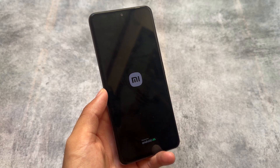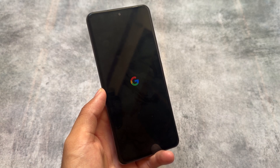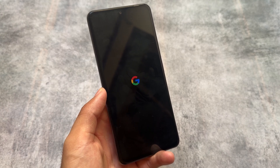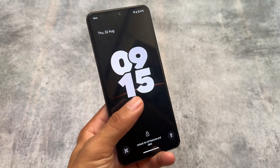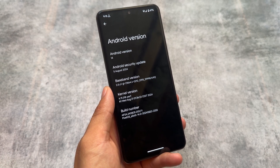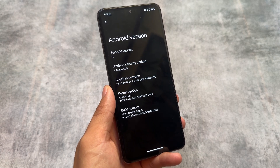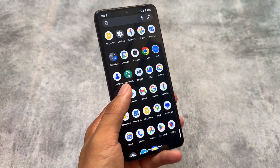First, we get a new boot animation which is definitely a new thing and it's available for the first time in this custom ROM. We are talking about Pixel OS — the new update brings very amazing changes. This new Gemini boot animation looks so good. You can get this on other devices too with the help of a Magisk module, and I already made a video on this boot animation on my other channel where I make videos related to Magisk modules.